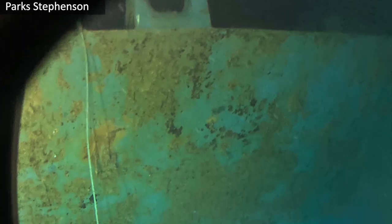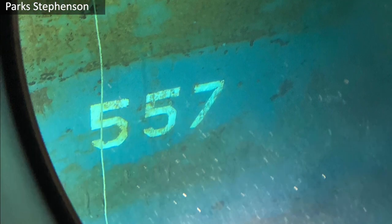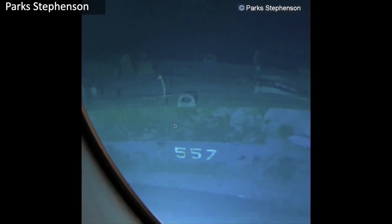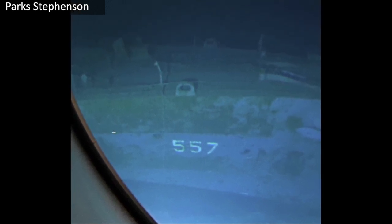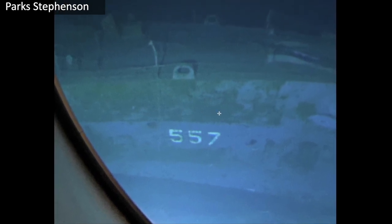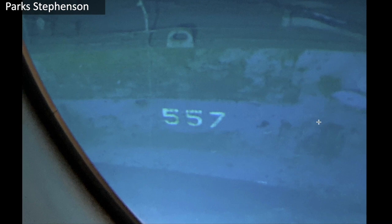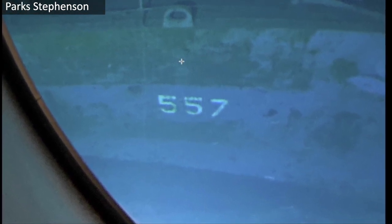This is a photo I took outside my viewport. As you can see, 557 is just as clear and bright almost as the day it was painted. The stripe above the number — you'll notice the paint is different. It's confined to the stripe. It could have been painted with a different paint and may not have burned. You can still see the paint underneath it. I almost think this stripe was painted at a different time or with a different quality of paint.